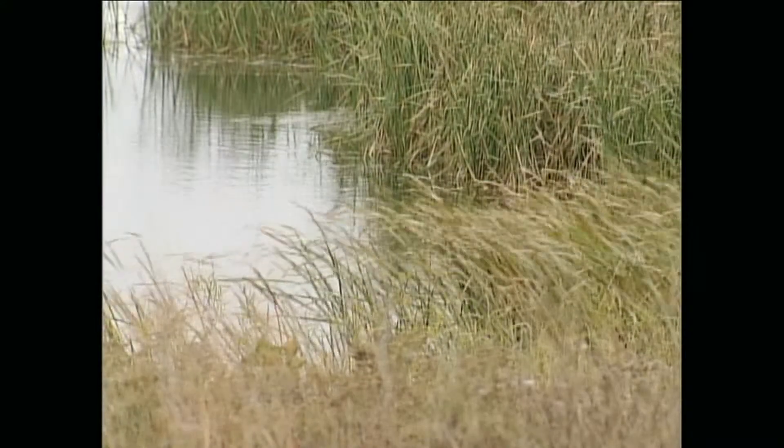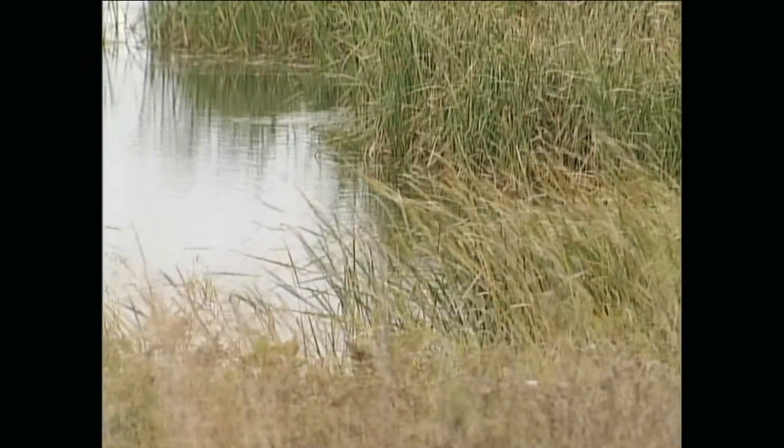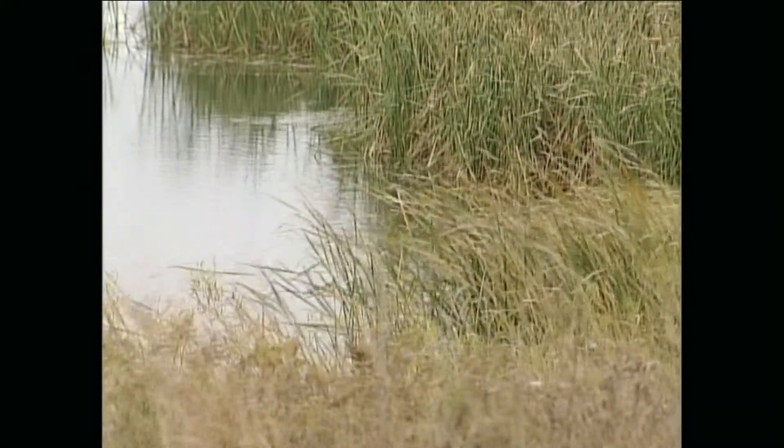We have about 400 acres on this site, 200 of which are undeveloped — they don't have anything. And we thought this is a perfect setting, that we have this buffer space that we can work with and try to enhance. IBM employees have played a key part in the active management of the habitat improvements.